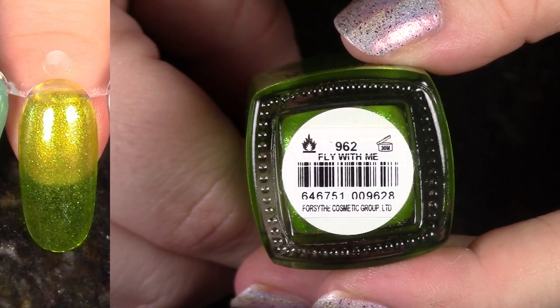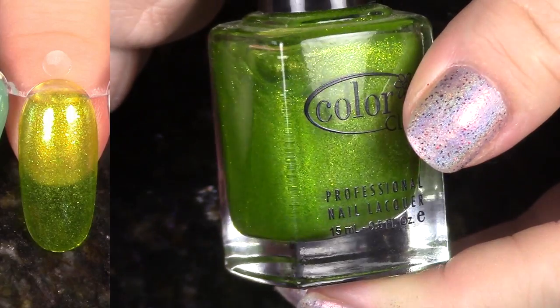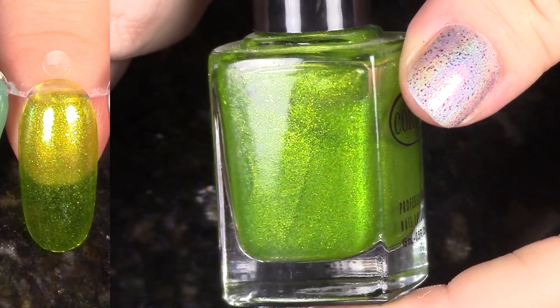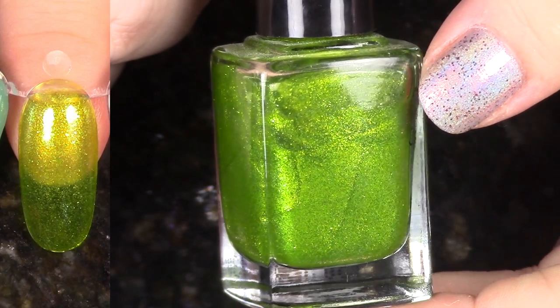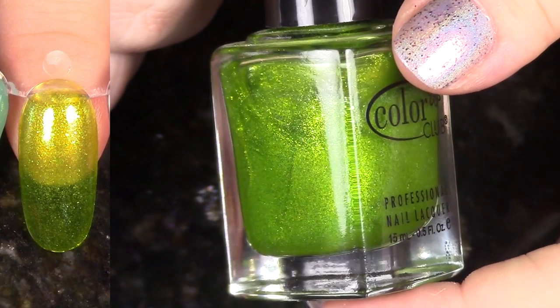Fly With Me is another polish from the Take Wing Summer 2012 Collection. As you can see, these are just so sheer. They have so much shimmer in it, which is probably why they made them so sheer, but I just don't think I have time to build up. I think it was like four coats I needed for this — this is two that you're looking at here, so I'm going to de-stash this one.